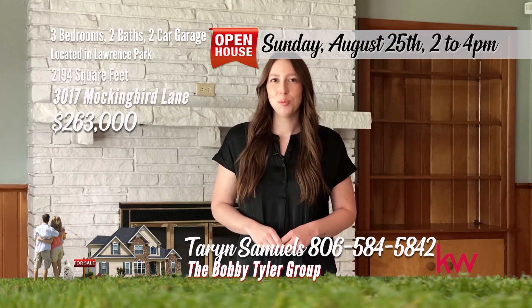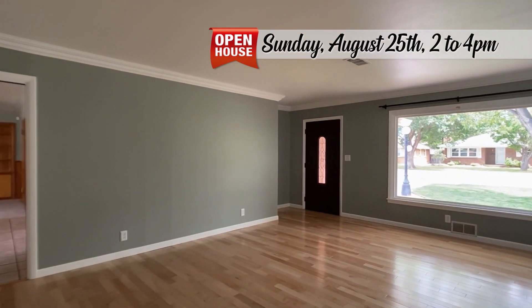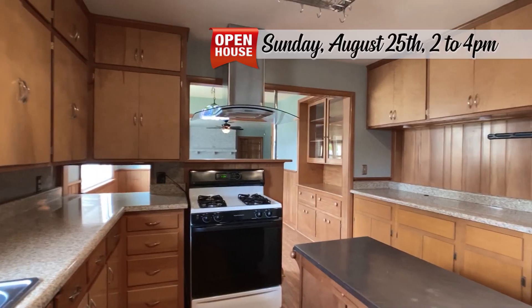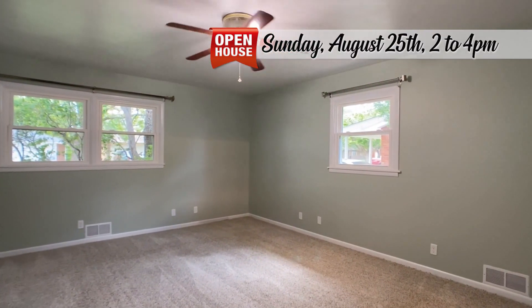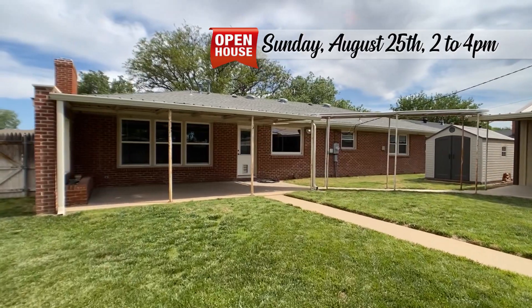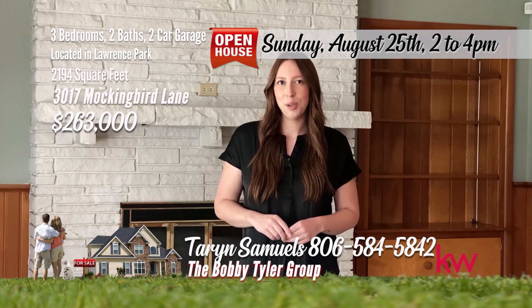Hi everybody, I'm Taryn Samuels with the Bobby Tyler Group at Keller Williams. Let's tour 3017 Mockingbird Lane — a beautiful full brick home in Lawrence Park. This home has been lovingly maintained and cared for, featuring three spacious bedrooms and two bathrooms. It also includes a two-car garage and a shop equipped with electricity, heated and cooled. The interior boasts wood floors, fresh paint and new carpet, making it move-in ready. Spacious bedrooms including the primary bedroom with a three-quarter bath. You'll love the meticulously manicured lawn and landscaping, complemented by an extra-wide three-car driveway. To schedule a showing, give me a call at 806-584-5842. I'm Taryn Samuels with the Bobby Tyler Group at Keller Williams.